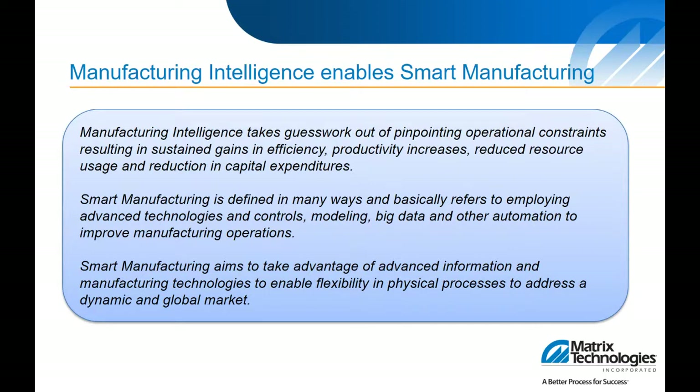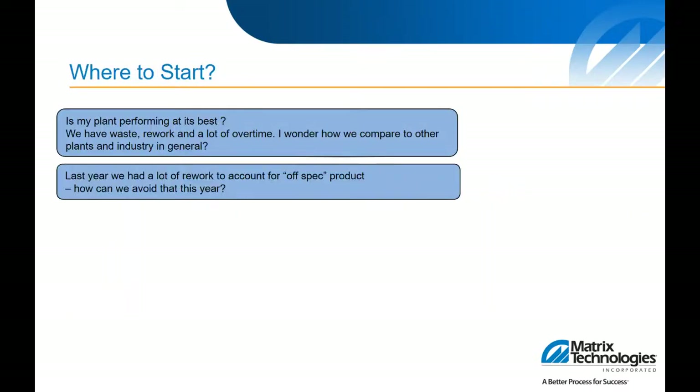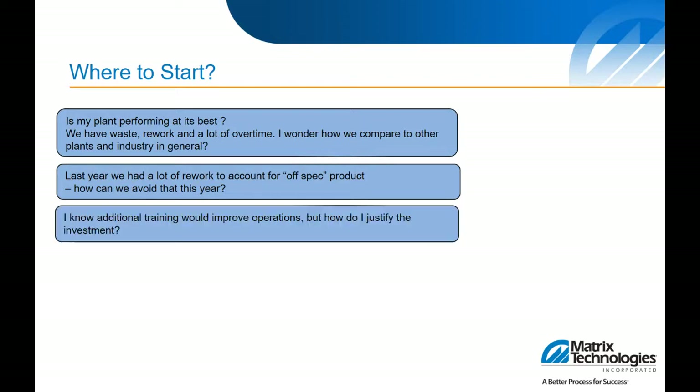This technology enables flexibility in the physical processes in both the dynamic and global market. So let's start at the beginning with some references to some of these business challenges and the business issues that drive some of these important improvement initiatives. Where do you start with projects like these, and what typically leads to discussions on operational performance and OEE? Normally it stems from operational issues or concerns — what are the things that keep people awake at night, and where are you searching for solutions?